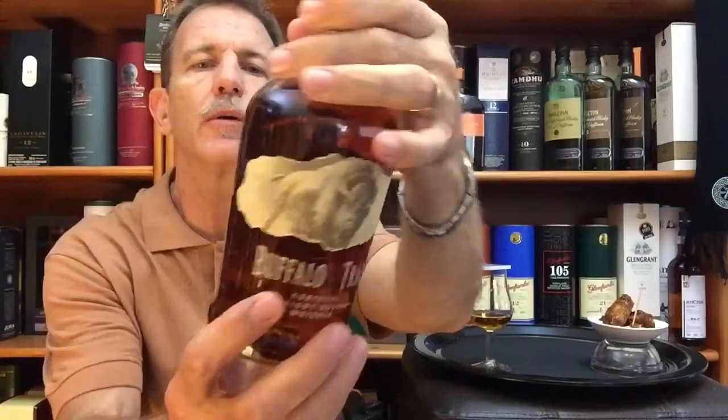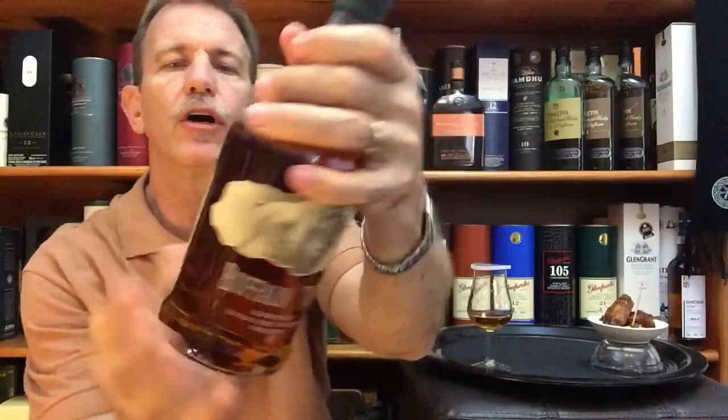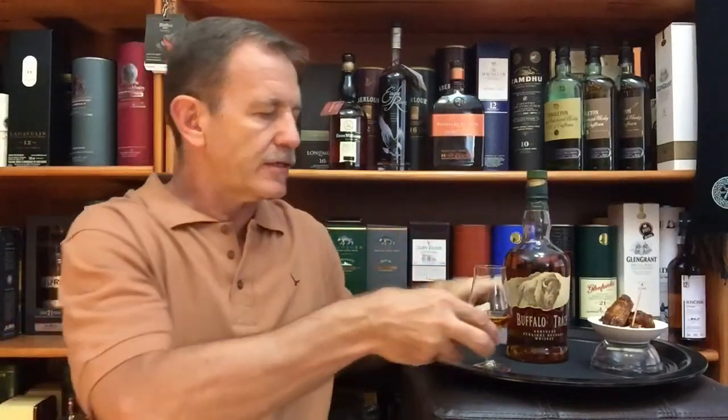Matured in new charred American White Oak barrels. A very well-known Buffalo Trace Kentucky Straight Bourbon, bottled at 45% alcohol by volume. Let's see what the Buffalo Trace has got for us today.